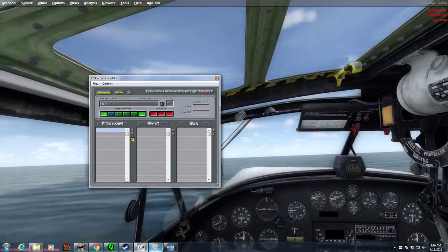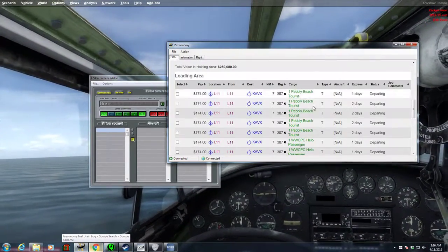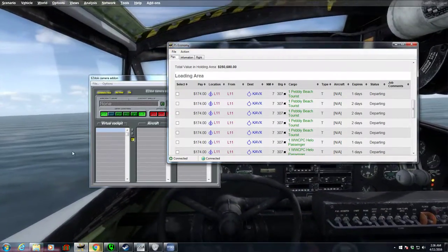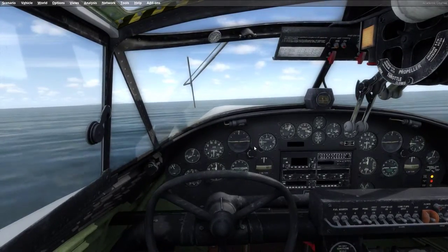So we're doing a little FS Economy flight here. We'll just look at where we're going. Looks like we're going to KAVX which is just seven nautical miles that-a-way, 307. So we're going to see if we can find it — really short flight.